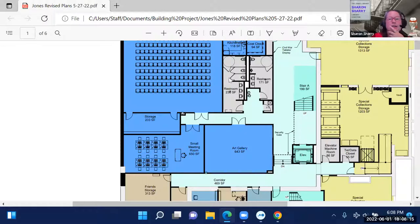Regarding the bathrooms — the goal is to have gender-neutral bathrooms throughout the building. This is the only set of bathrooms with more than one stall. As we go through the other floors, those are just single-room bathrooms.